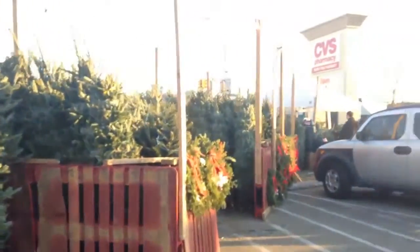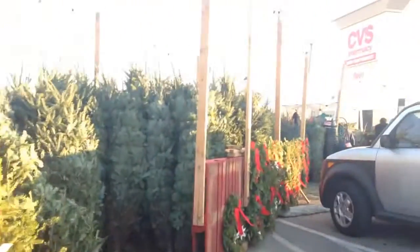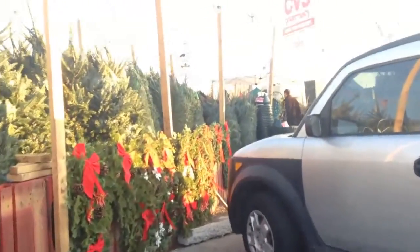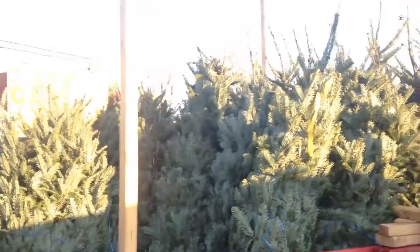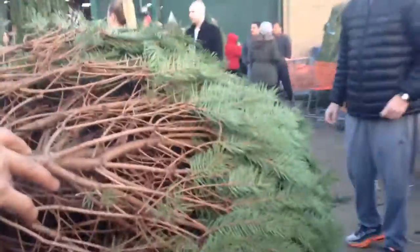I'm so excited to show the real ones — this year we're getting a real Christmas tree! We're at Home Depot now because apparently there are better Christmas trees here. There are a lot of people but it smells so good. We found a Christmas tree!